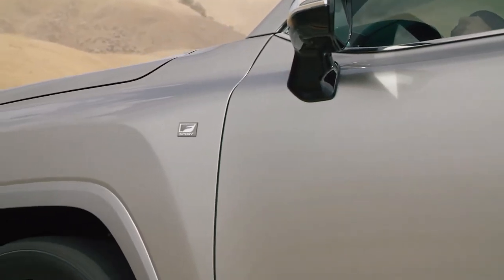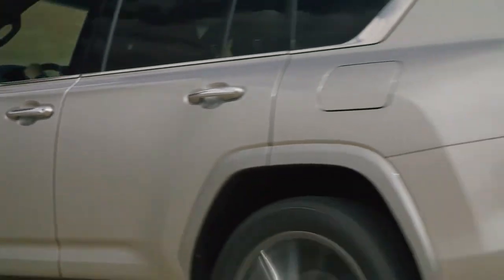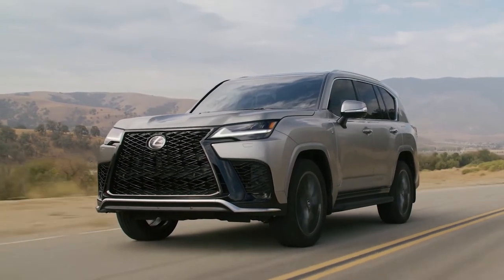The example seen in this video is the boldly styled F Sport variant. These models feature unique suspension tuning and a Torsen limited-slip rear differential.